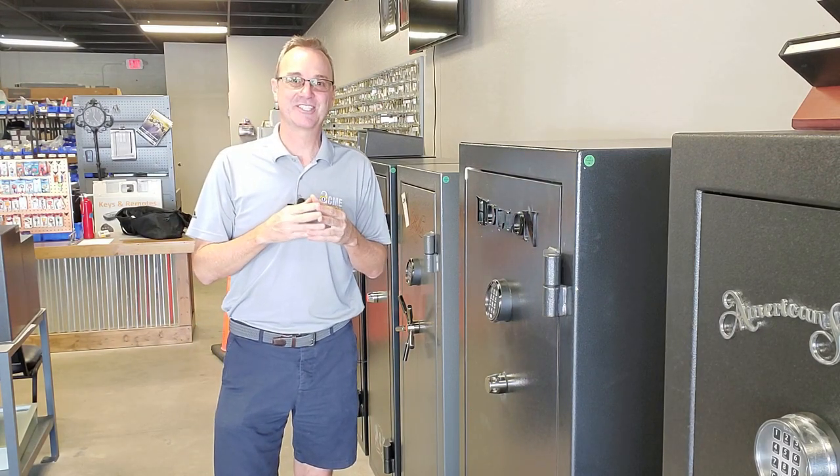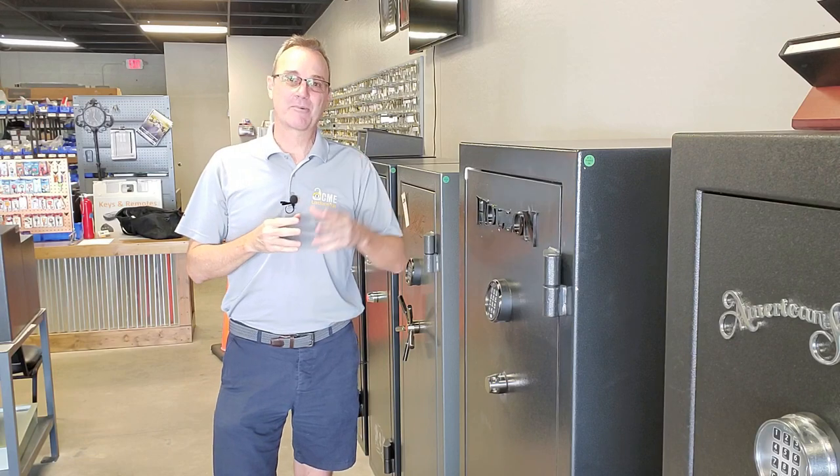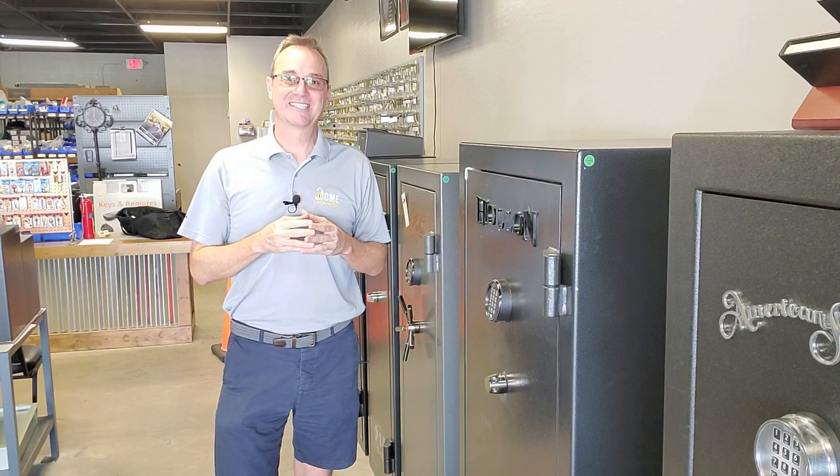If you liked this video, please click the like button below and subscribe to our channel for updates and notifications by clicking the little bell icon. I'm Robert with Acme Locksmith and you're watching Locksmith Recommended.